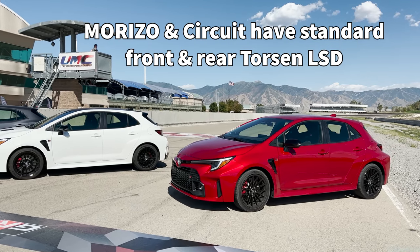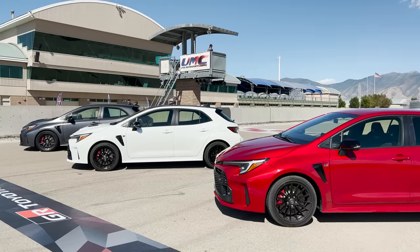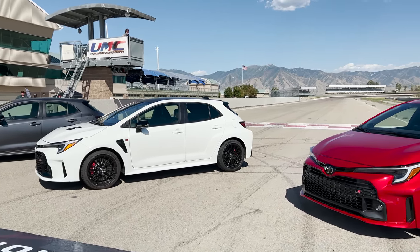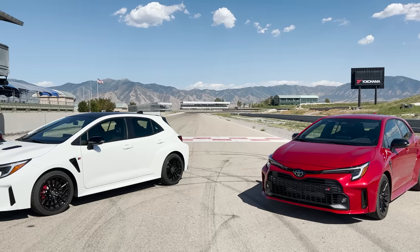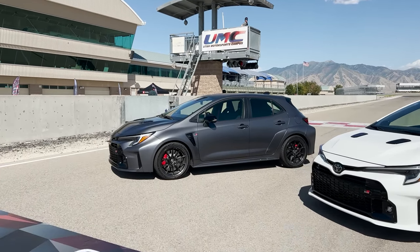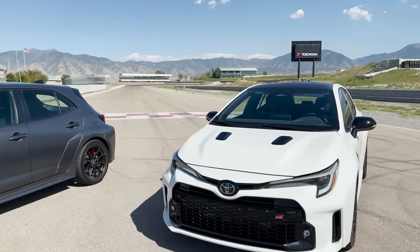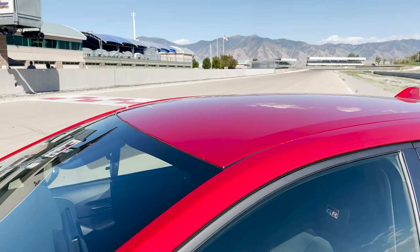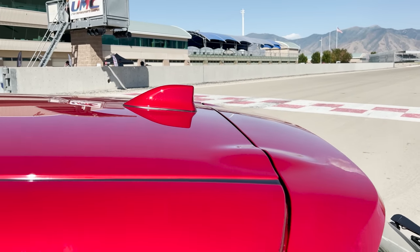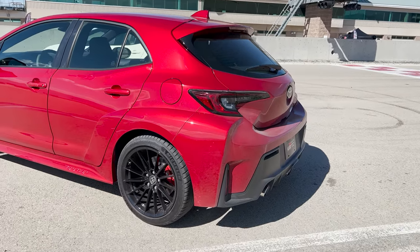How are these different from the Corolla Hatch? They're stronger and tougher. All three have 349 more spot welds than the Corolla Hatch. Core and Circuit have nine more feet of structural adhesive, and Morizo has 20 more feet of structural adhesive than the Corolla Hatch. Core has a color keyed hood, color keyed shark fin antenna, and rear spoiler. And let's go around to see the triple exhaust.